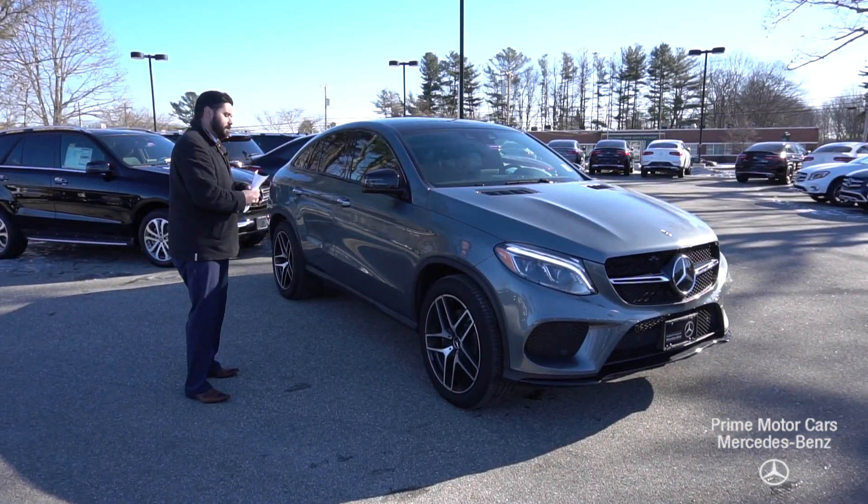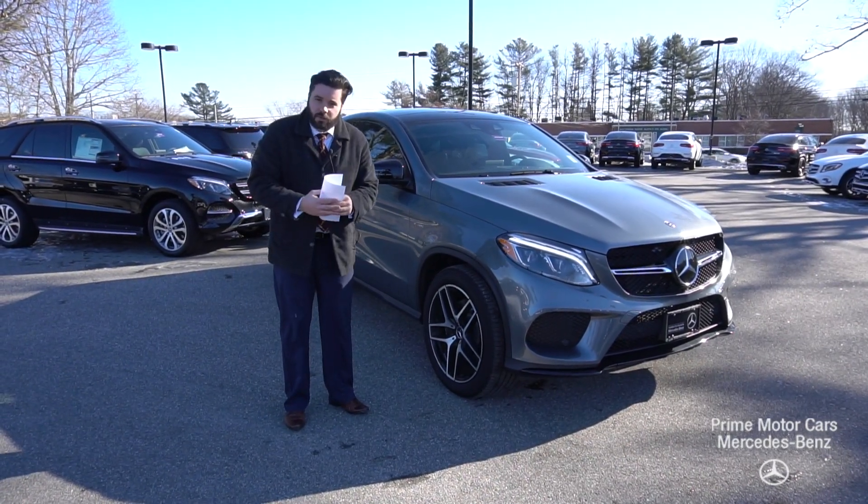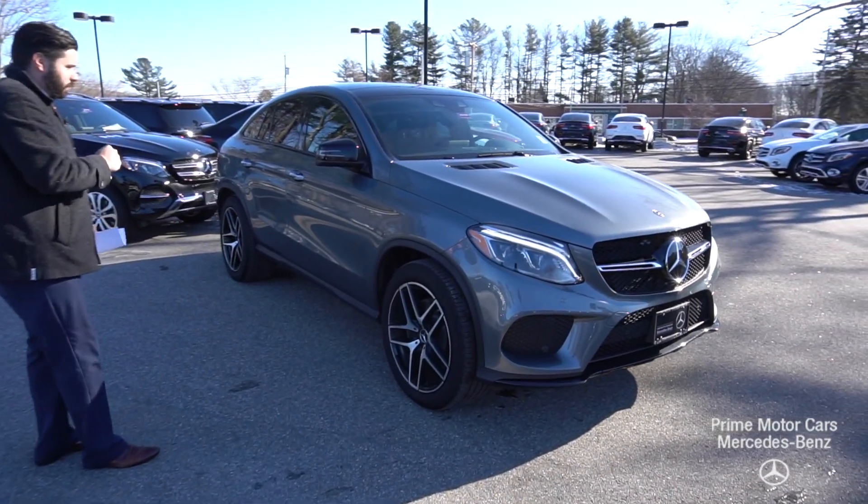Claude, good morning. Mike Pugliese shooting you a quick video here from Prime Motor Cars, Prime Mercedes, on the 2018 GLE 43 that you did inquire about.